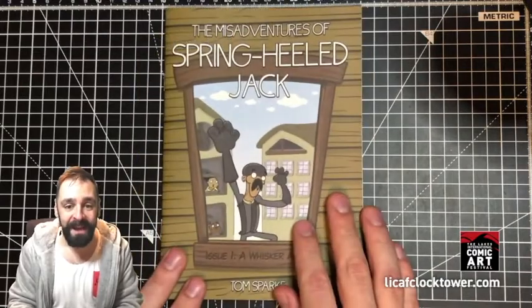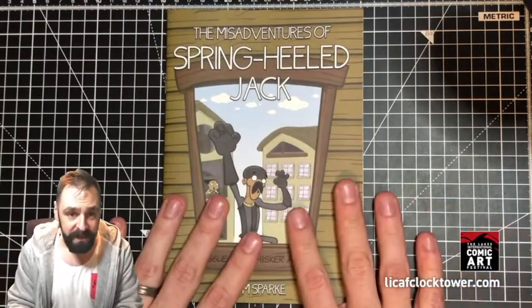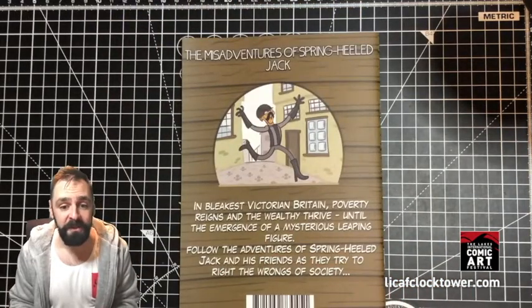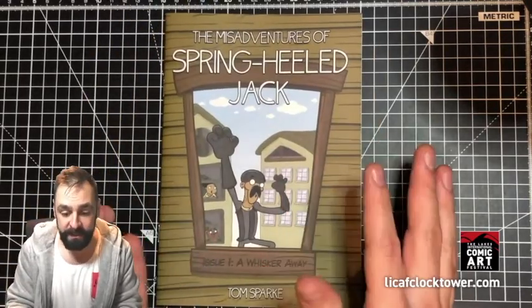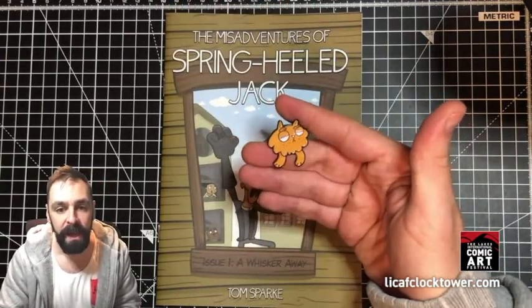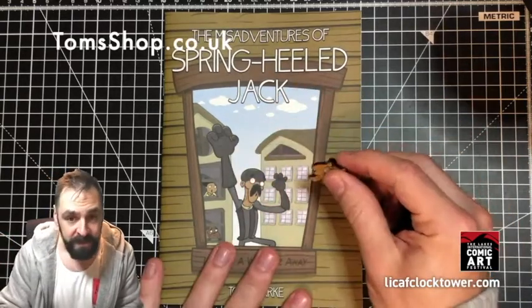This is The Misadventures of Spring-Heeled Jack, which is the adventures of Spring-Heeled Jack and his friends as they try to right the wrongs of society. This was on Kickstarter last year and you could get a tier which included this beautiful grumpy cat badge, which is also available at Tom's shop.co.uk.